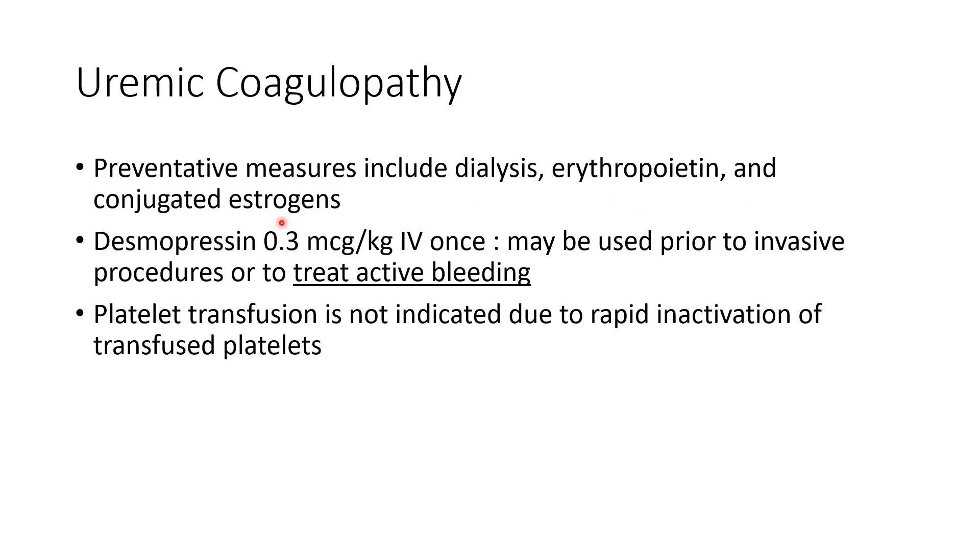Estrogens have a vasoconstrictive effect as well as causing an increase in coagulation or clotting factors. Desmopressin, 0.3 mcg per kg IV once, may be used prior to invasive procedures or to treat active bleeding.